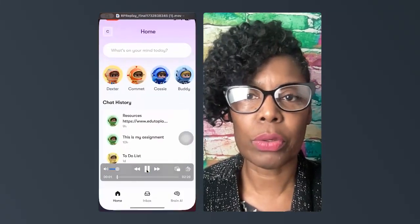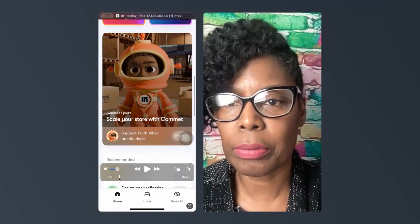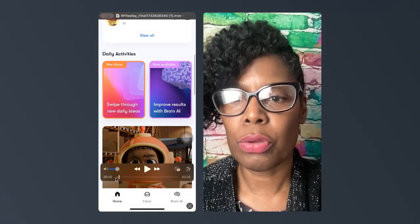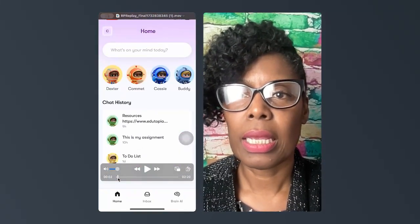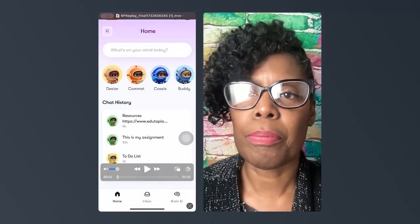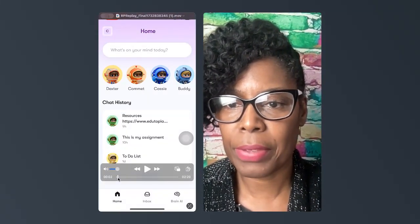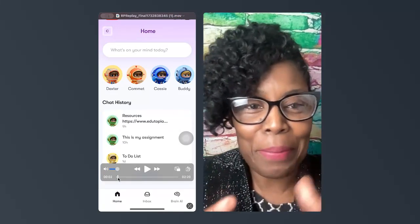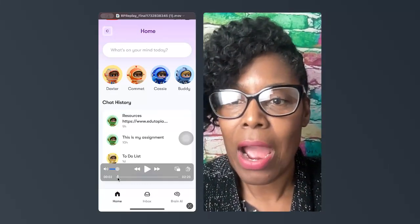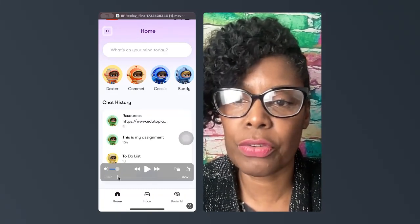Once you pop into the app, it still looks like the other part. When you first log in, it still has the 'what's on your mind today' prompt that's on the standard app, and then we have all of the helpers here that you can choose. Then it gives me my chat history for the last couple of days.